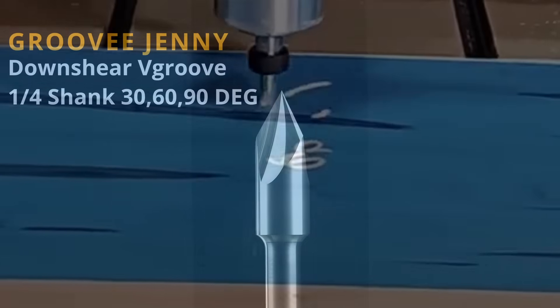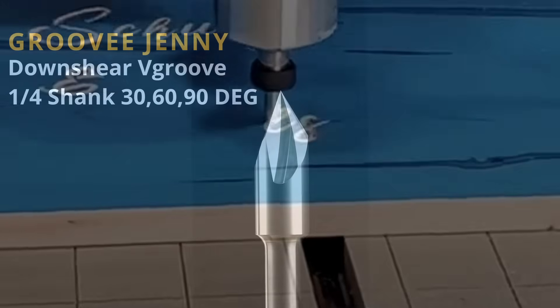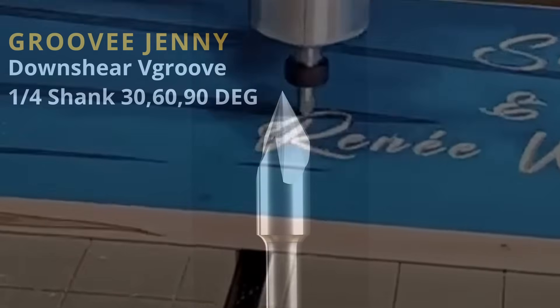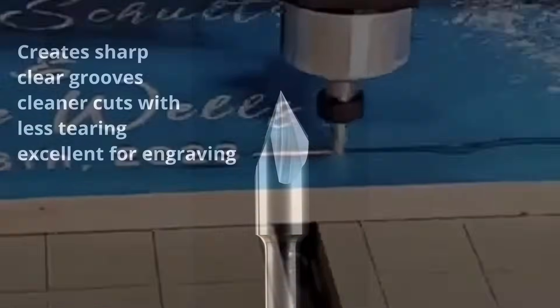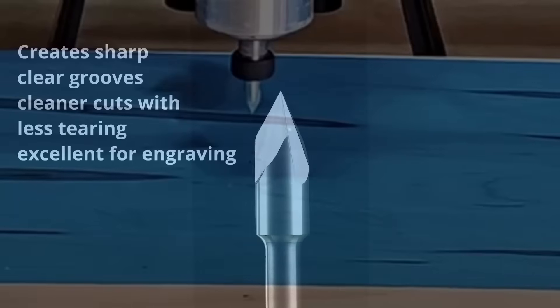Finally, we have the Groovy Jennys. This is actually an innovation created and invented by Cadence Manufacturing — a first-of-its-kind downshear V-bit. It's available in 30, 60, and 90-degree variations. Its unique down-cut geometry creates sharp, clear grooves, and is much cleaner and a lot more accurate than your standard V-bits.